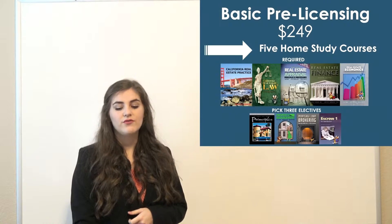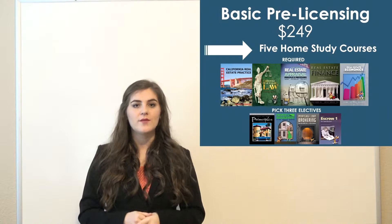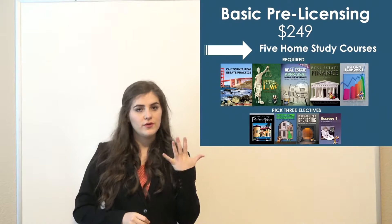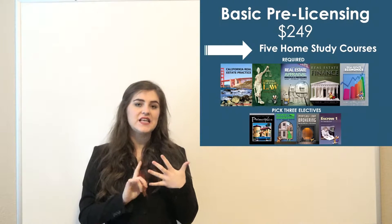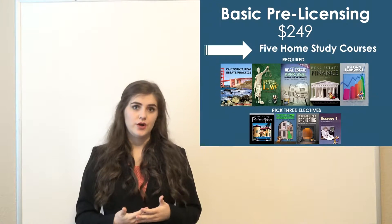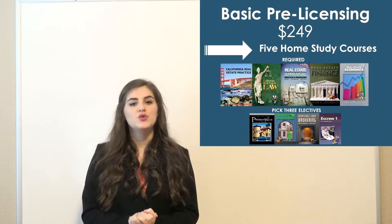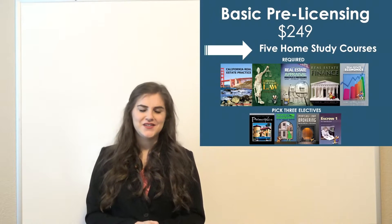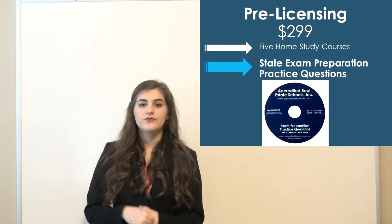Our first package is for five courses, which you can do for $249. This is our basic pre-licensing package — it just gets you the requirements to be eligible to take the broker state exam on the education side. The required courses are practice, law, appraisal, finance, and economics, and then you can choose from three electives: principles, property management, mortgage loan brokering, or escrow. Whatever courses you did for your salesperson license do count towards your brokers.